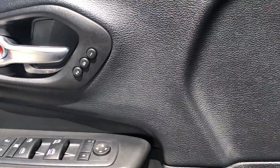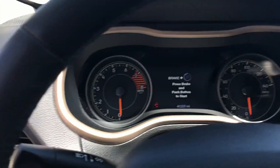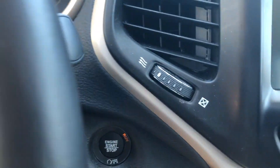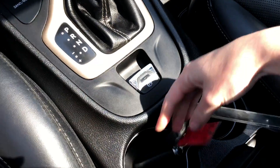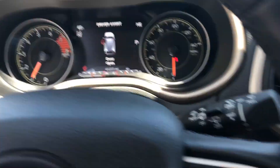You can see we have memory seating. This is a push-start vehicle — this is what the key looks like. Usually you can just set it in your cup holder, in your purse, pocket, wherever. It will remember it.